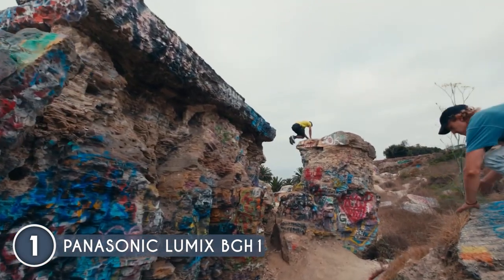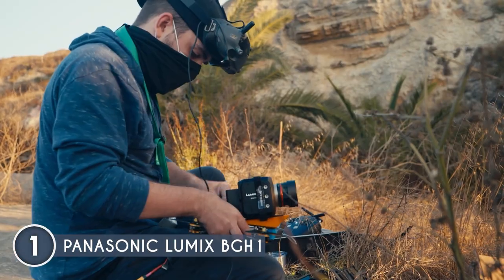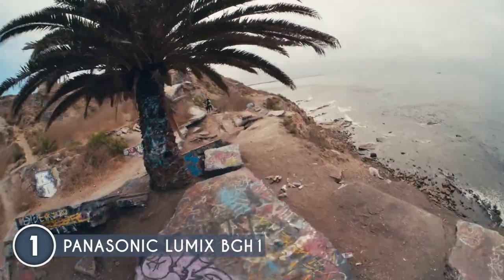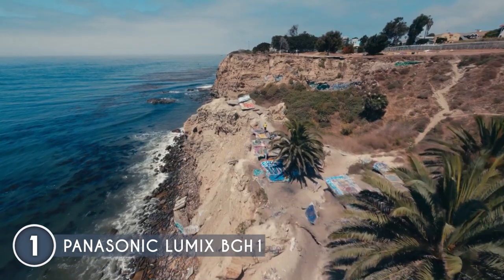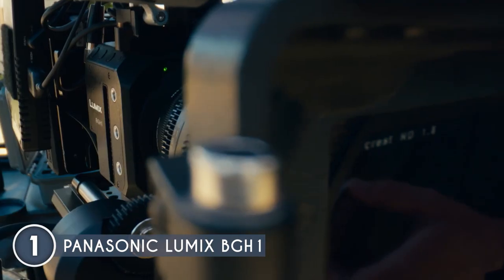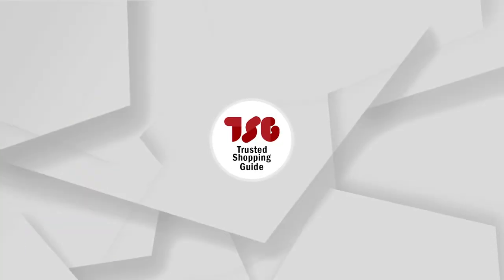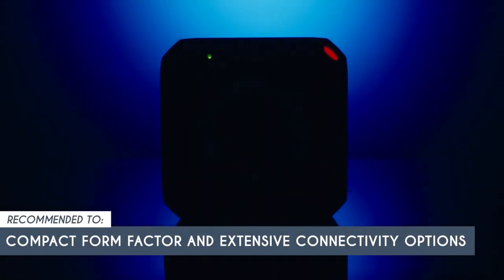However, it's important to consider a couple of limitations. While the Micro Four Thirds sensor provides versatility in lens selection, it's worth noting that it may not deliver the same level of image quality or depth-of-field control as larger sensors. Additionally, the Lumix BGH1 does not feature in-body image stabilization, so you'll need to rely on stabilized lenses or external stabilization systems to ensure steady footage. The team recommends this to those looking for a camera with a compact form factor and extensive connectivity options.